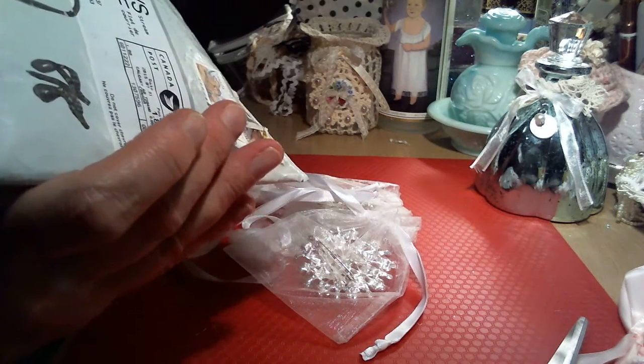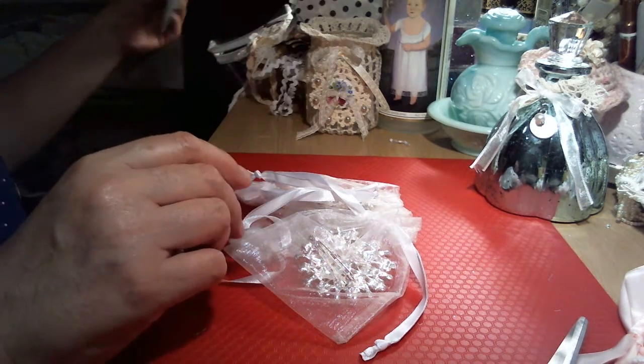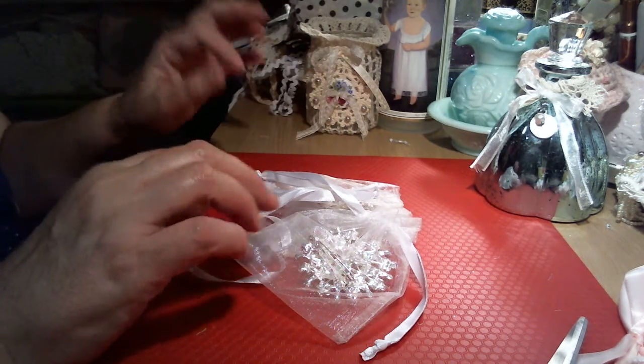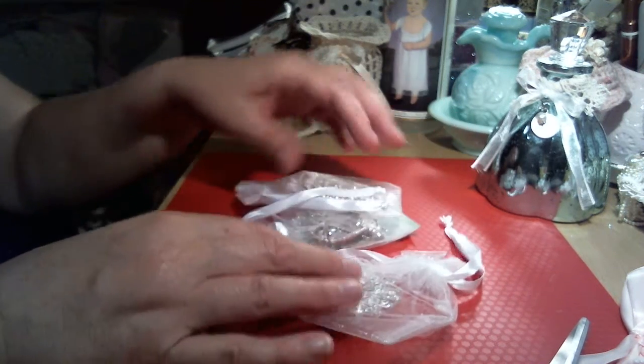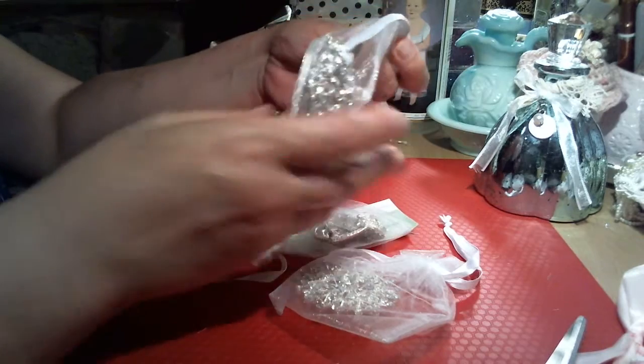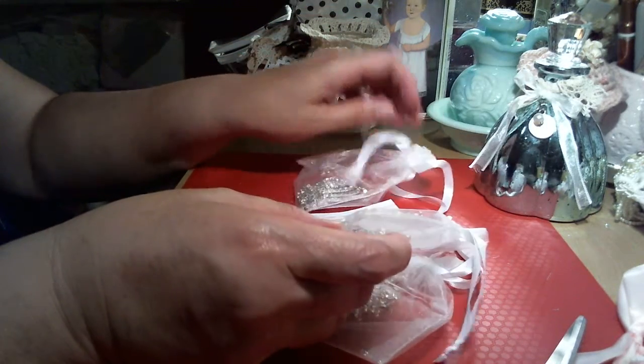It's funny — she put 'bling' on the customs declaration where you have to declare what it is. I thought that was kind of cute. But it is bling! Oh my goodness, oh my gosh Sarah, these are beautiful!